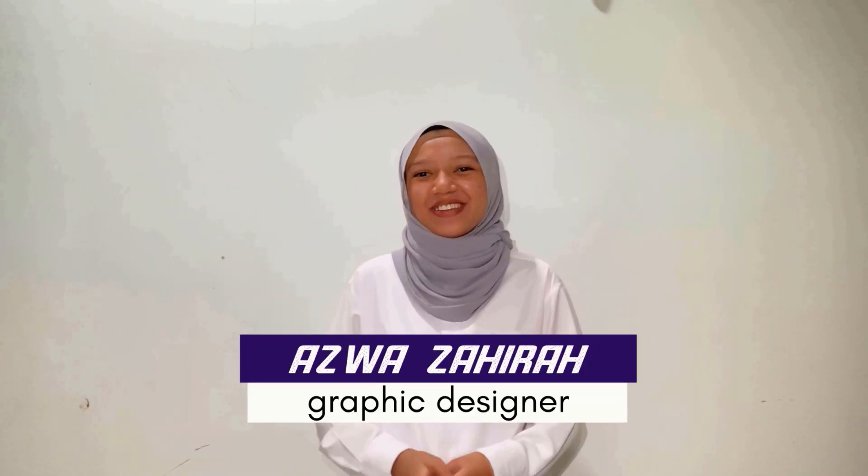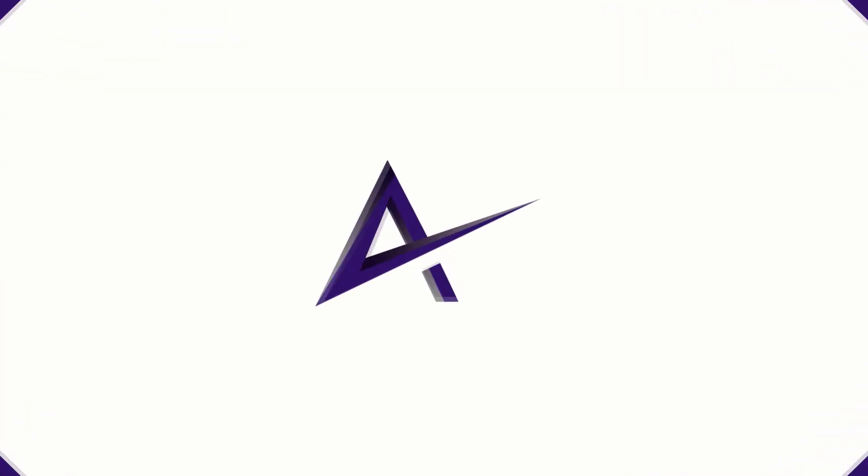And I'm Azza, the Graphic Designer. And together, we are Aztecs Assisting.